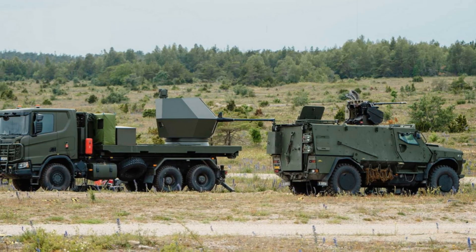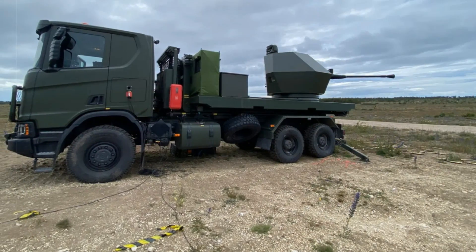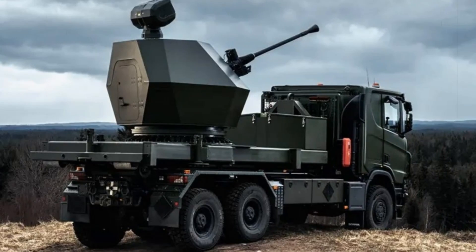The new system blends various active and passive sensors within a fully automated command and control framework. The result is a highly responsive system capable of tracking, identifying, and neutralizing drones in seconds, crucial in today's drone-dense combat zones.